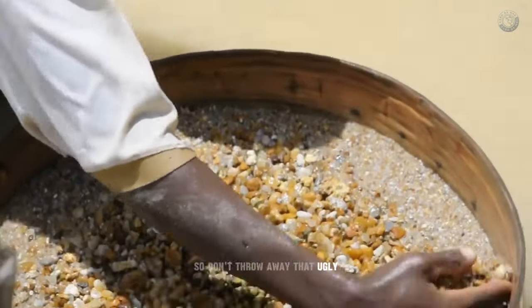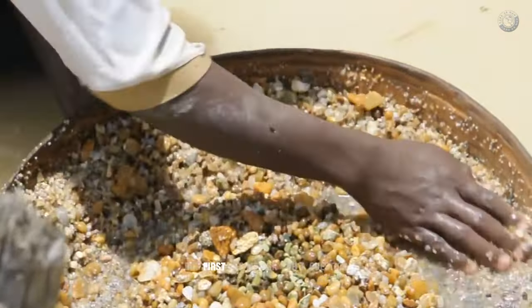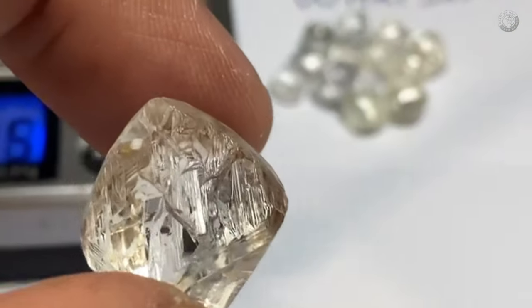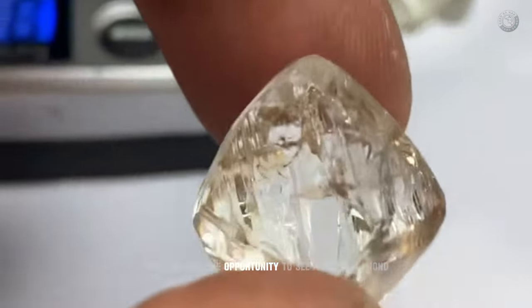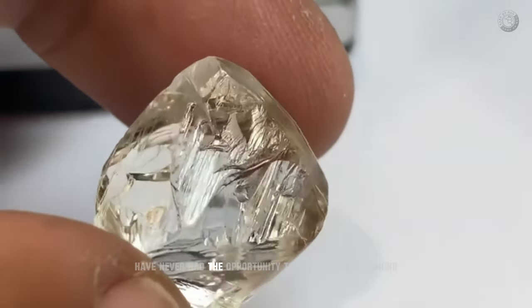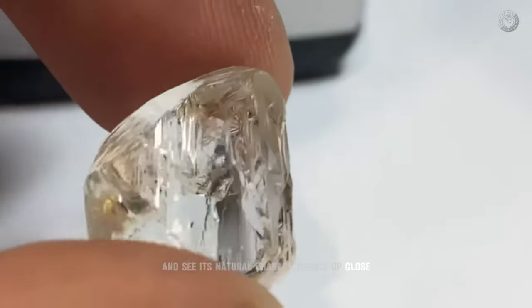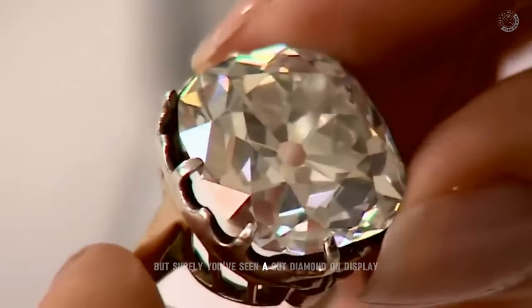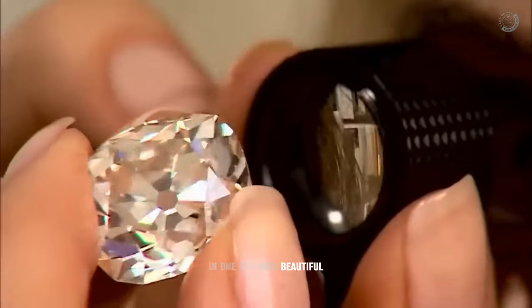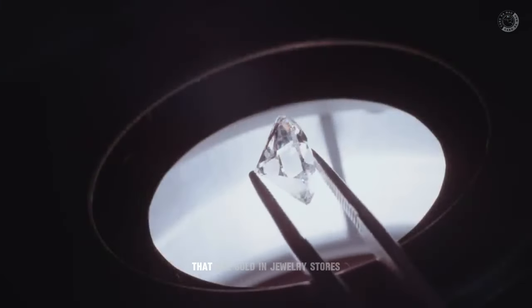So don't throw away that ugly, rough stone you found lying around — it could be worth more than you think. Most people have never had the opportunity to hold a rough diamond in their hands and see its natural characteristics up close. But surely you've seen a cut diamond on display in one of those beautiful, highly coveted pieces of jewelry full of sparkling stones sold in jewelry stores.